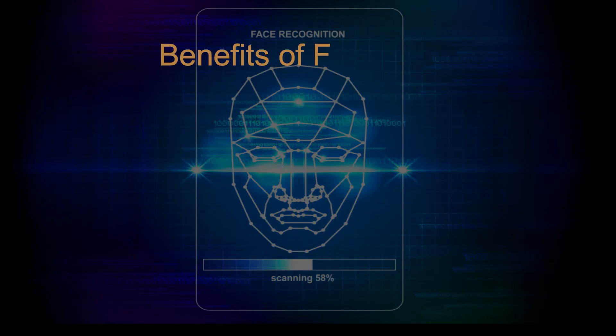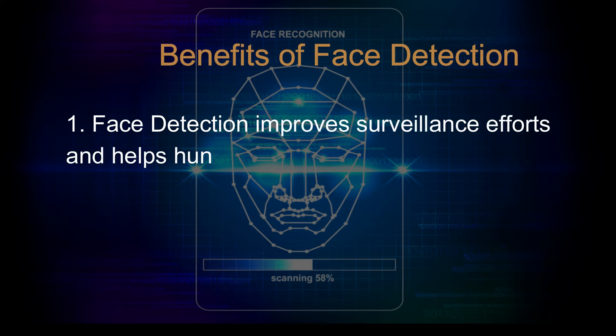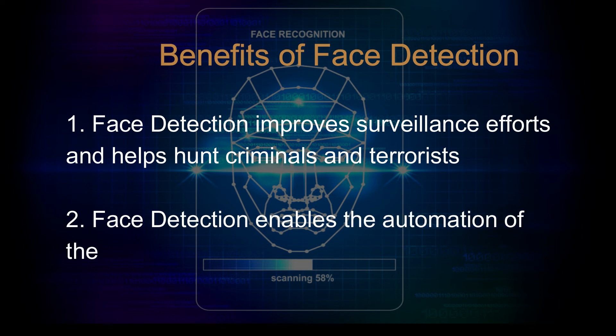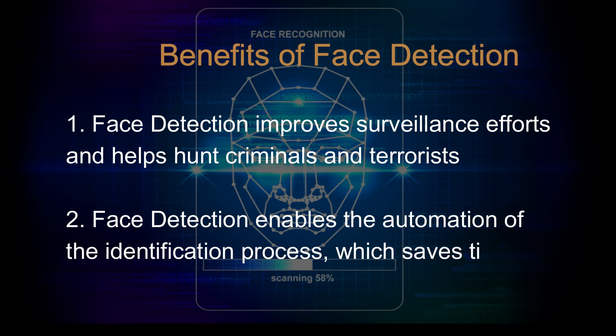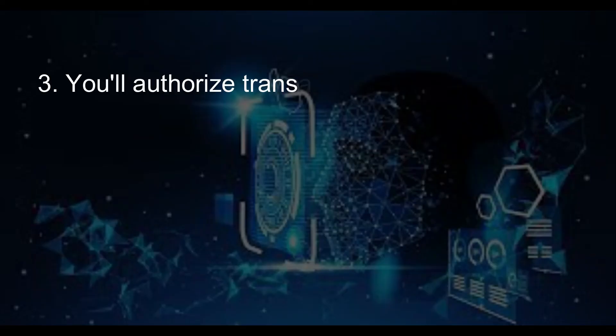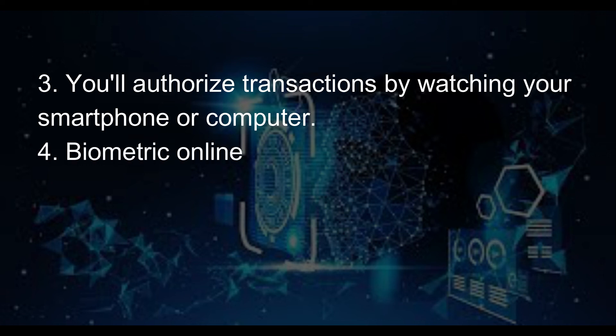Benefits of face detection. Face detection improves surveillance efforts and helps track criminals and terrorists. It enables the automation of the identification process, which saves time and improves accuracy. You can authorize transactions by looking at your smartphone or computer — biometric online banking.